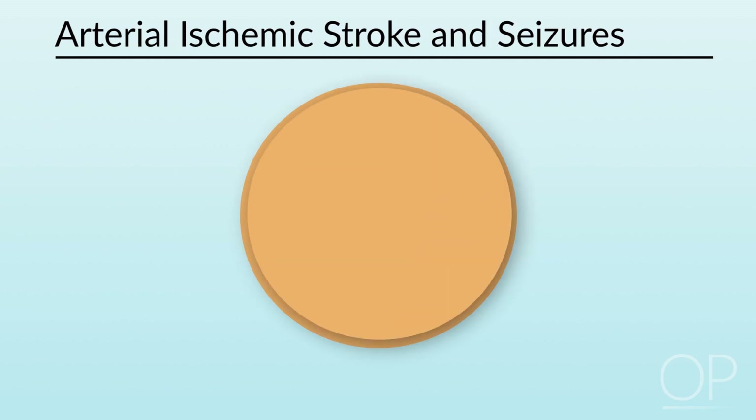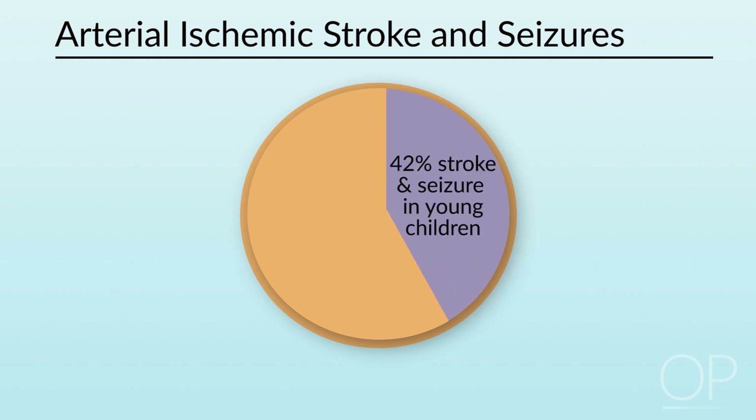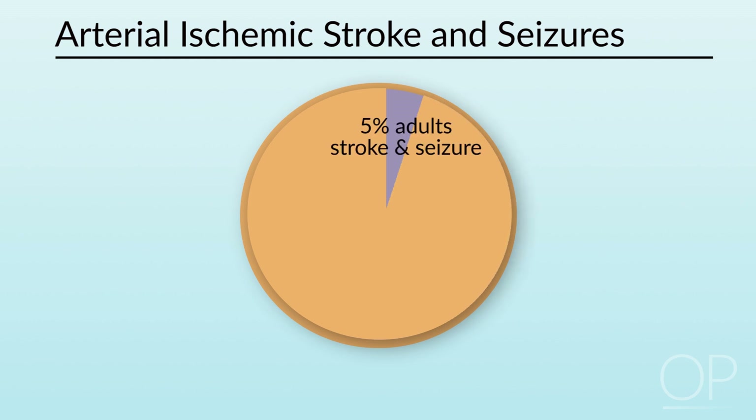There's an important relationship between stroke and seizures for children. About 25 to 31 percent of children with an arterial ischemic stroke will have a seizure around the time of presentation, and as many as 42 percent of younger children will have a seizure. This is in comparison to only 5 percent of adults having a seizure at the time of their stroke.